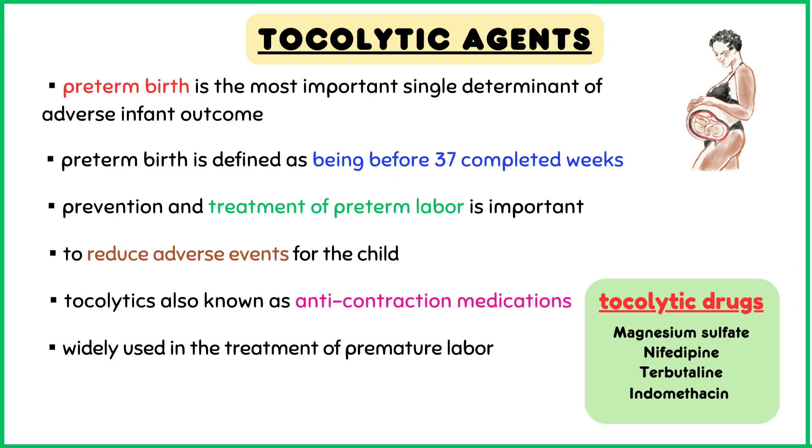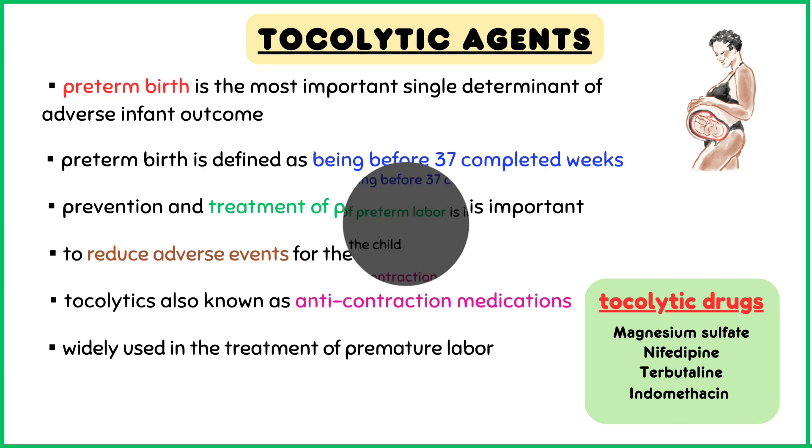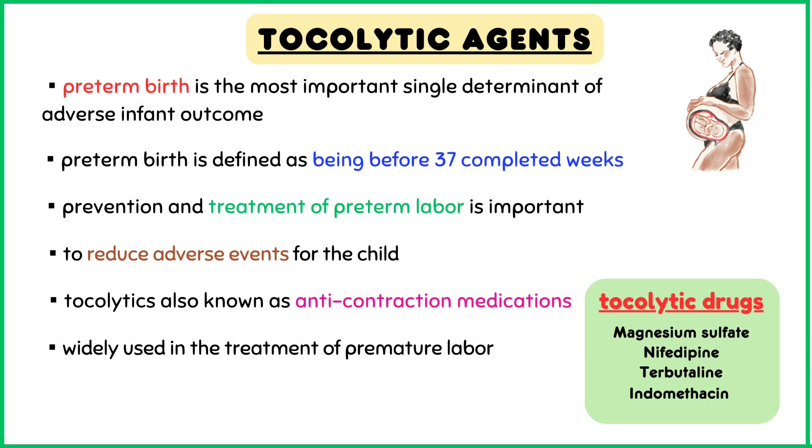Prevention and treatment of pre-term labor is important as a means of reducing adverse events for the child. Tocolytics, which are also known as anti-contraction medications, are agents that have been widely used in the treatment of premature labor.